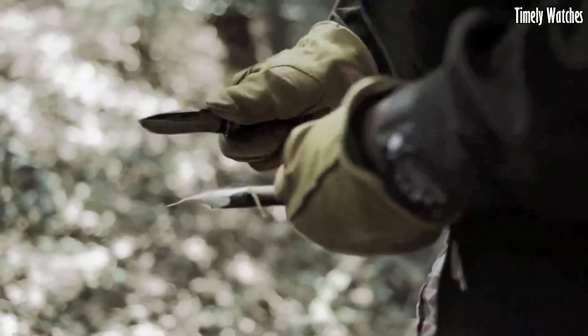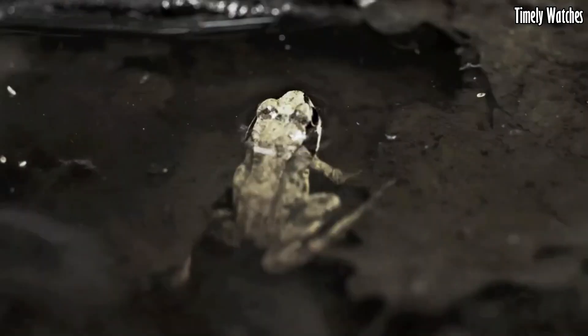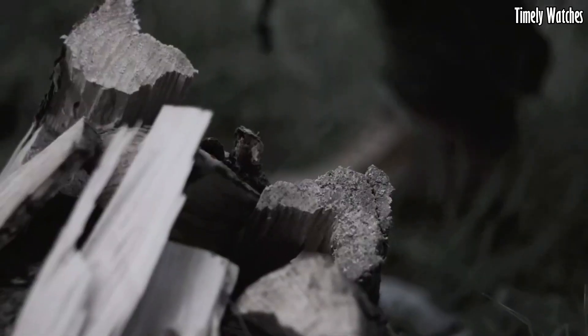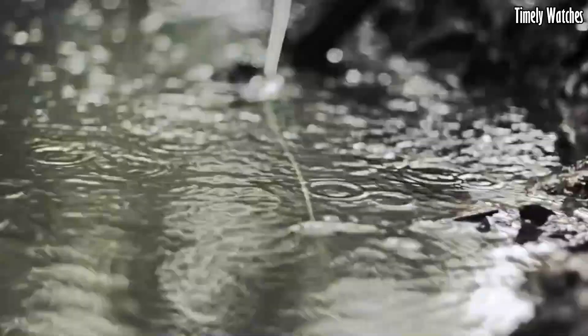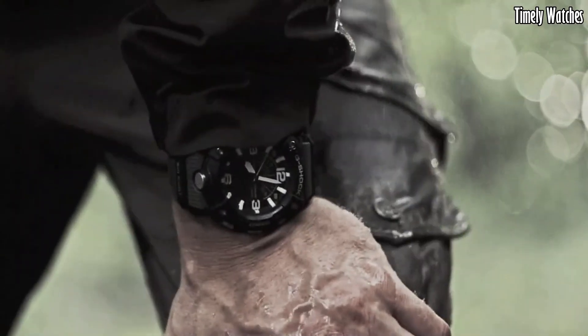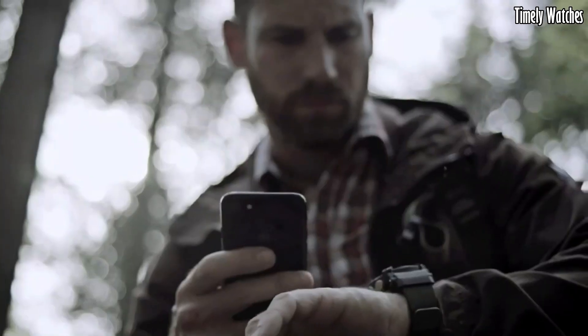Solar powered, it keeps running with exposure to light, and Bluetooth connectivity provides smartphone compatibility. Enhanced with mud-resist technology and water resistance, it's the ultimate companion for outdoor enthusiasts. With a bold design and cutting-edge features, the Mudmaster is a testament to G-Shock's commitment to durability, making it an indispensable tool for any adventurer.